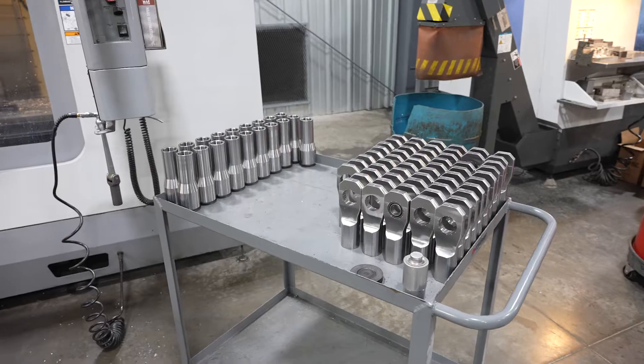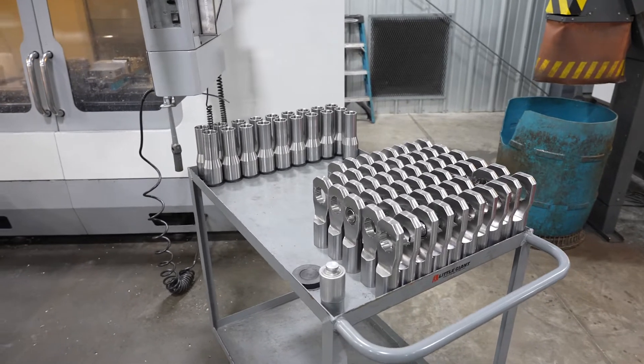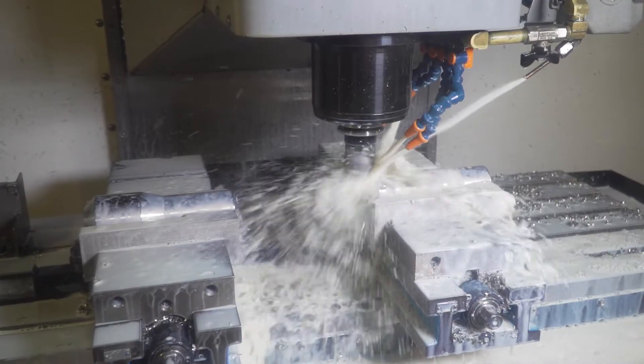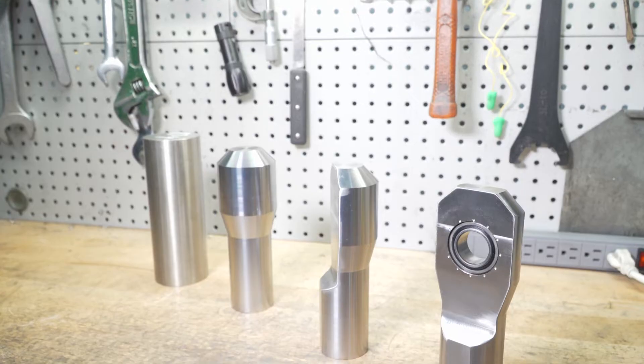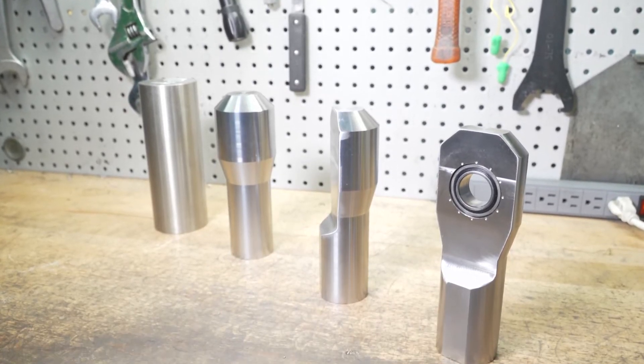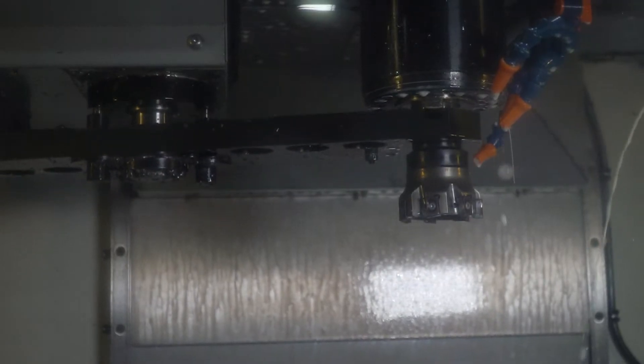One of the component parts that we're running on one of the Haas mills today is a rod head made out of 17-4. This is a heavy part that starts out at about 18 pounds. When we get finished with it, we're down to about six pounds of material on a finished part. There's a lot of heavy material removal for this part. The Haas does a very nice job of this.